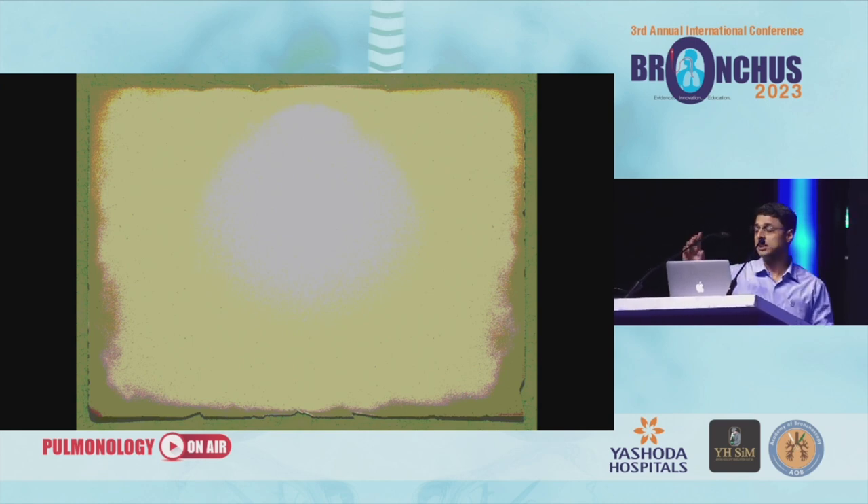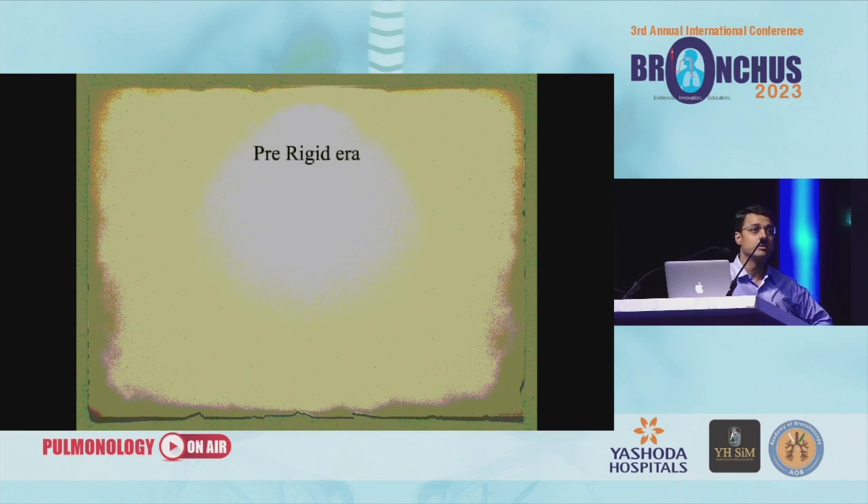As a history of bronchoscopy, the importance is that when we started out, we didn't have anything to look into the airways. This is in the 1800s. So I kind of divided this talk into parts where we discuss each part of development of how the bronchoscope came into use and how it has reached the current scenario.